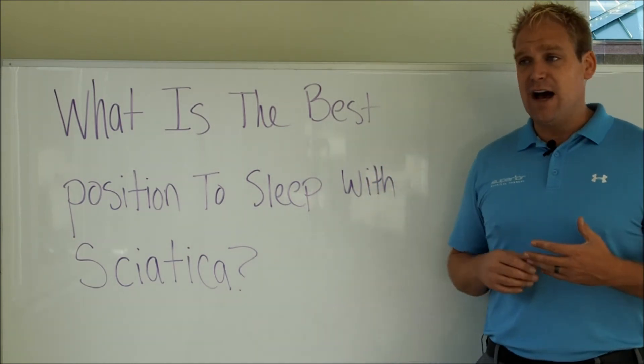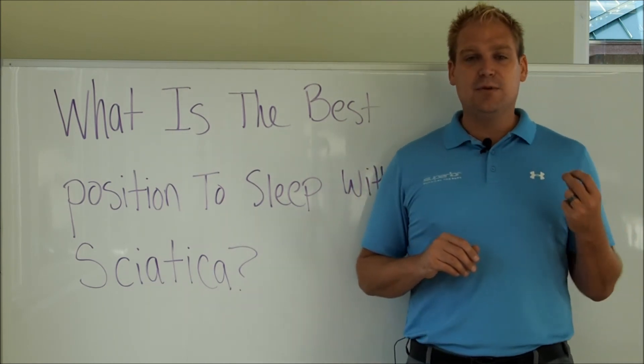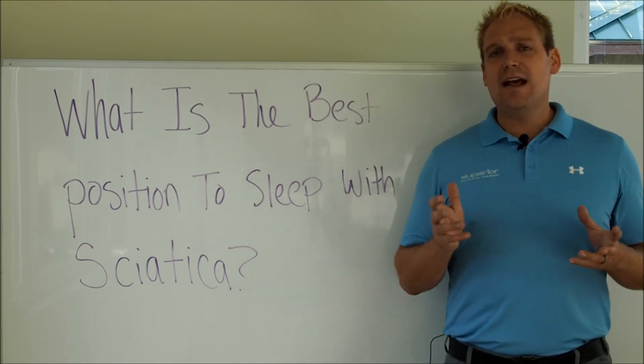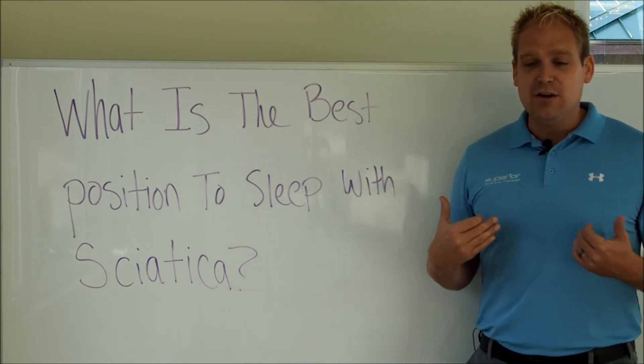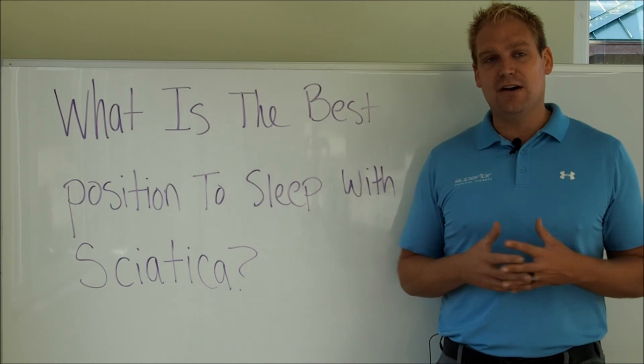Now if you're under the age of 35 and you have a disc bulge or herniation possibility, there isn't really a right answer — it's whatever feels best for you. I personally used to have to sleep on my back with a bean bag or a bunch of pillows under my knees. That was the only way I could fall asleep.